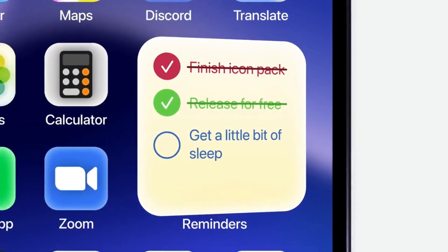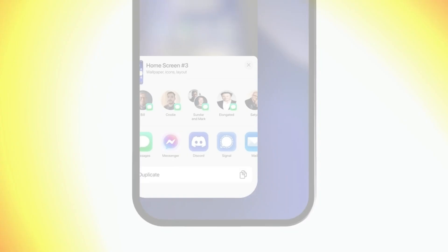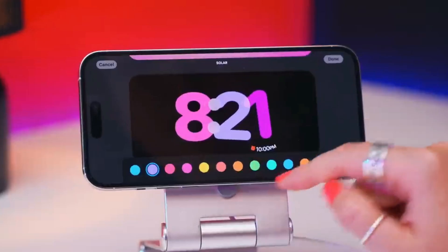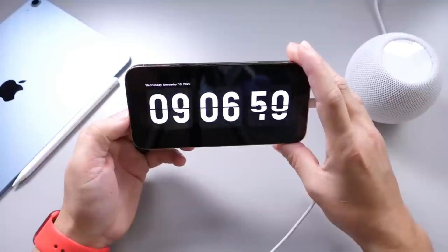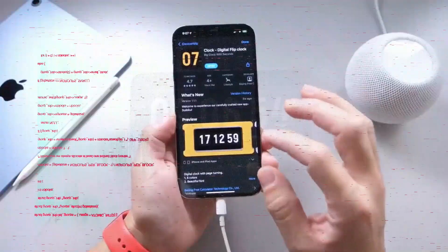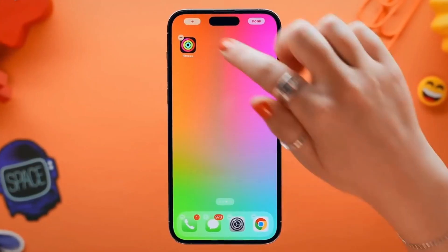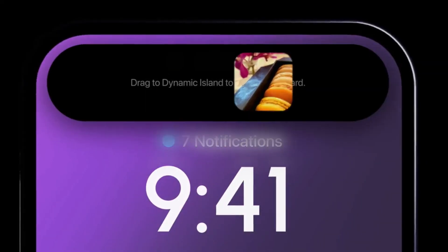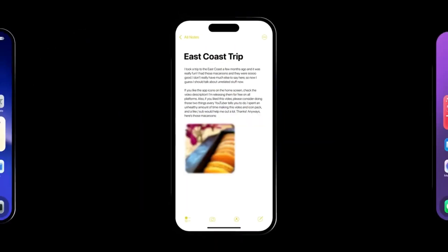Standby mode — your iPhone as information hub with glanceable convenience. Picture your iPhone sideways on its charger. Suddenly it transforms into a dynamic display with widgets designed for at-a-distance viewing. Think large clocks perfect for a bedside nightstand, the current weather with vibrant icons, or quick access to music controls. Imagine the possibilities if Apple opens this up to developers — stock tickers, sports scores, you name it.